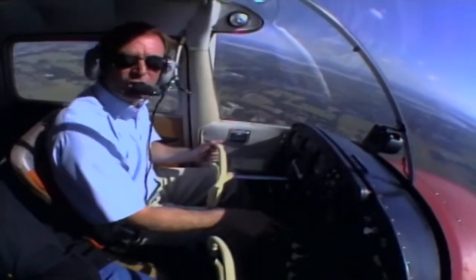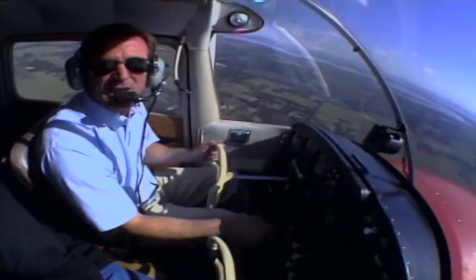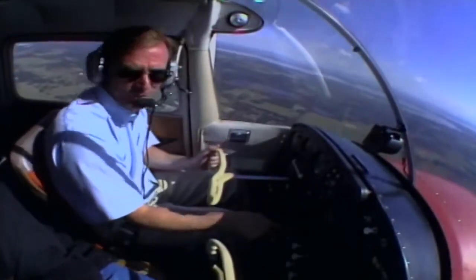And finally, no matter how good the weather is or how short the flight, always file a flight plan. That makes good sense not just for flying in the mountains, but wherever you fly.